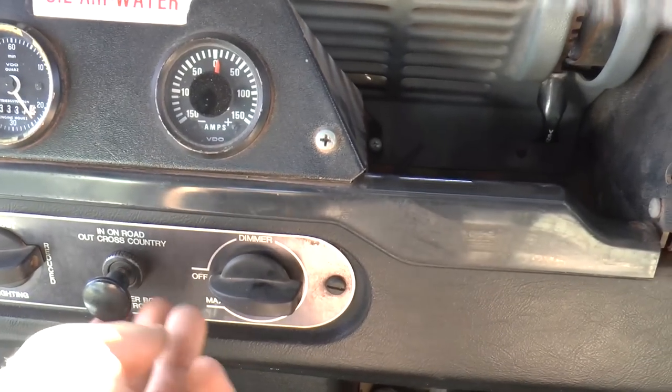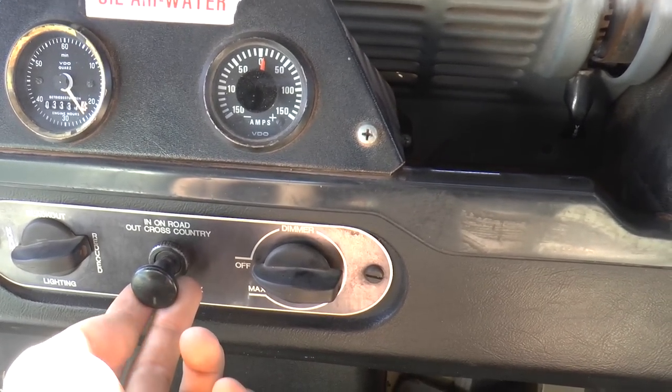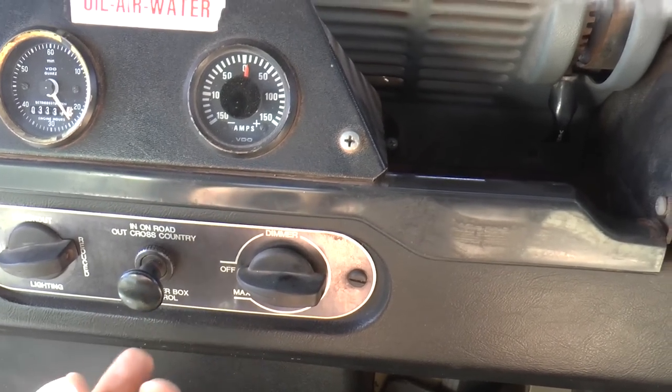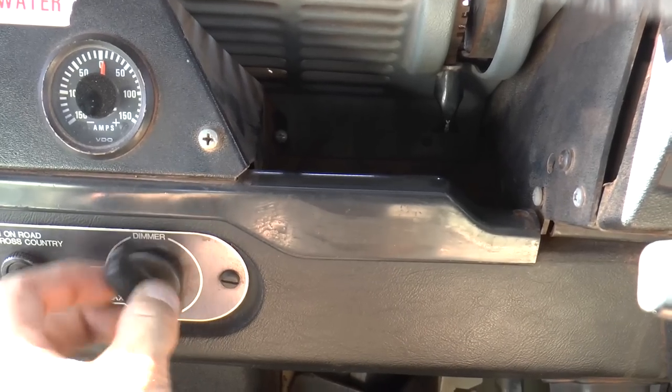The vacuum switch here — pull it out to engage the centre diff lock, push it in to disengage. And we've got the dimmer here.